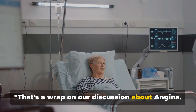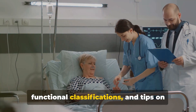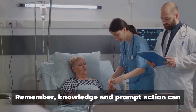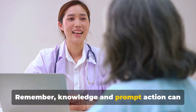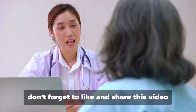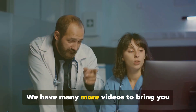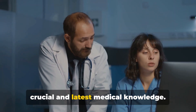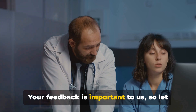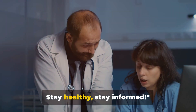That's a wrap on our discussion about angina. We've explored its signs and symptoms, functional classifications, and tips on how to catch it early. Remember, knowledge and prompt action can make a significant difference. Subscribe now to join our community, and don't forget to like and share this video to spread awareness. We have many more videos to bring you crucial and latest medical knowledge. Your feedback is important to us, so let us know your thoughts in the comment section. Stay healthy, stay informed.